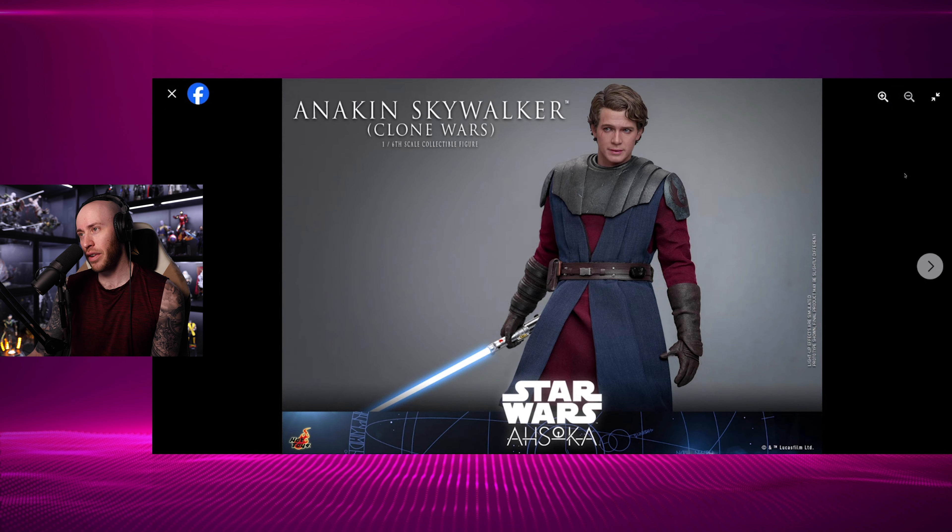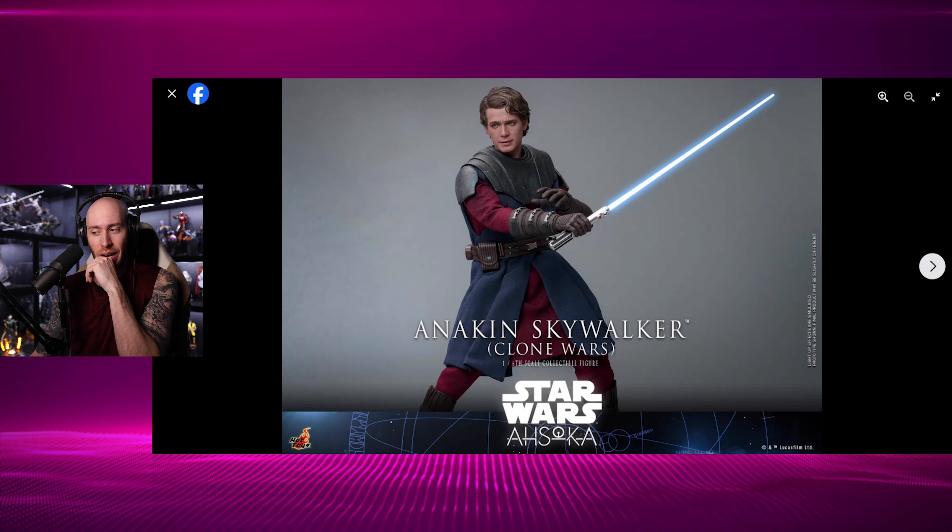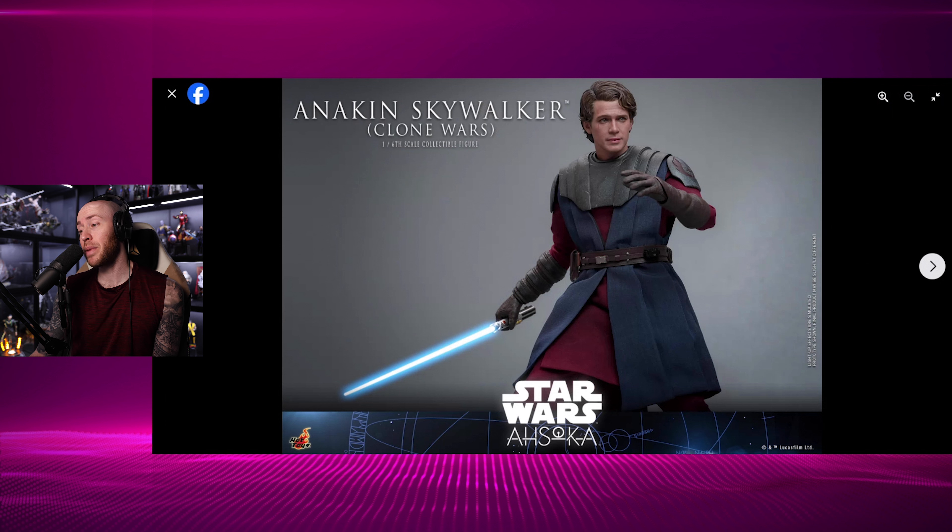The movable eyes do a lot for this figure. If you look at the Scarlet Witch recently — the multiverse one — that one didn't have movable eyes, and that was a big issue because you can't do as many dynamic poses with the face as you'd like to. With this, you can do anything you want with Anakin — give him any sort of look as long as the eyes are movable. I love that movable eyes has become the new standard for Hot Toys. It should have been on figures for a while now — it gives you so much more flexibility.